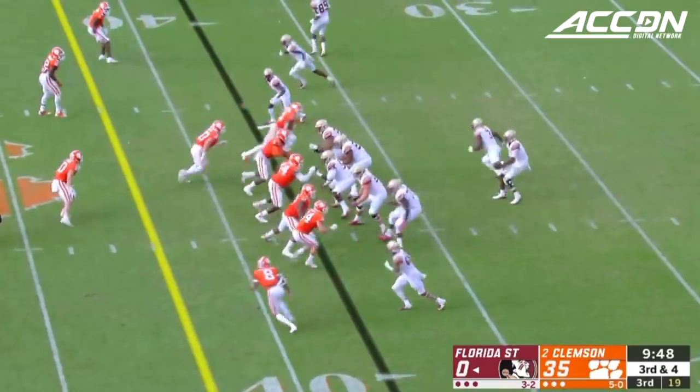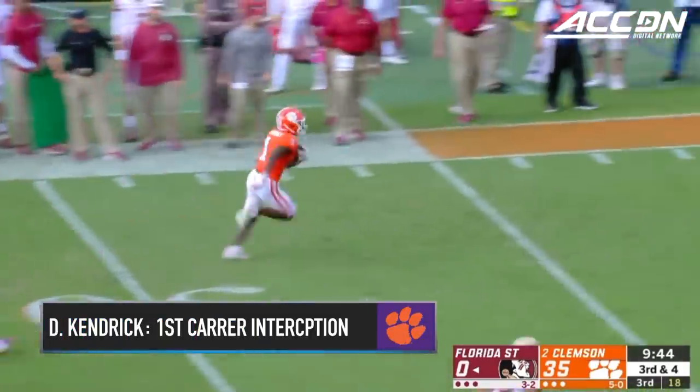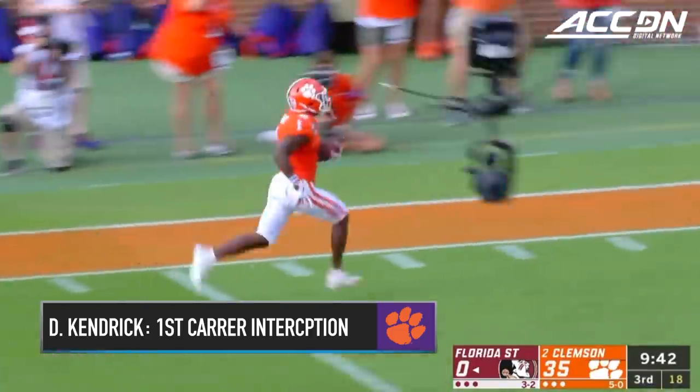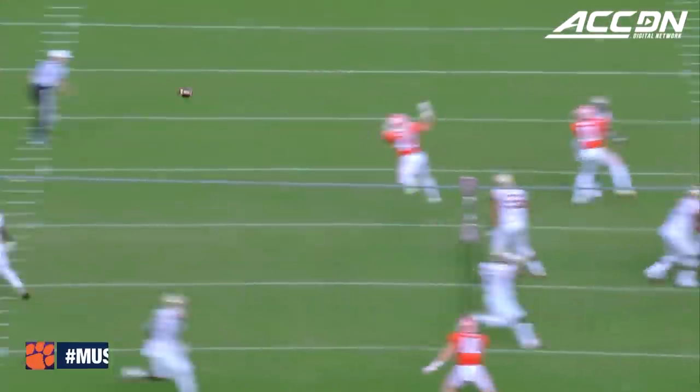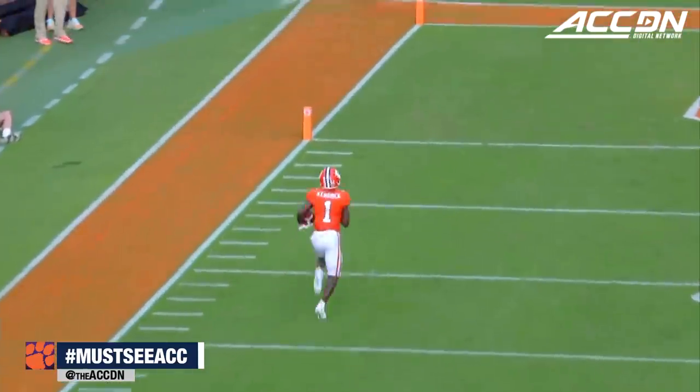A lot of respect for the way he plays. Intercepted — it's picked off. Darian Kendrick down the sideline for a six. And this has gotten away from Florida State in a hurry.